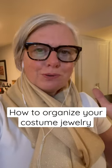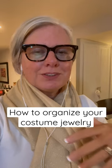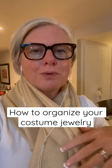Do you have any problems keeping your costume jewelry organized? My necklaces get tangled, I can't find what I'm looking for, or when I get home, the jewelry ends up all over my counter, my bathroom — a total mess. But I discovered this one trick that I can't wait to show you.